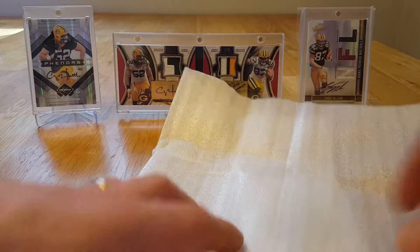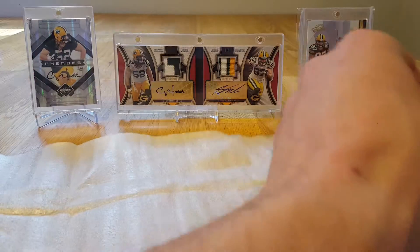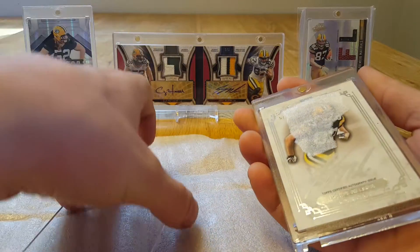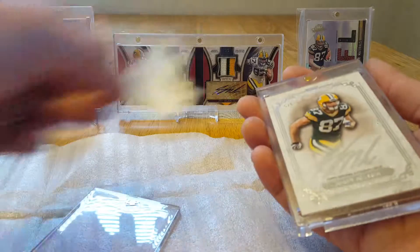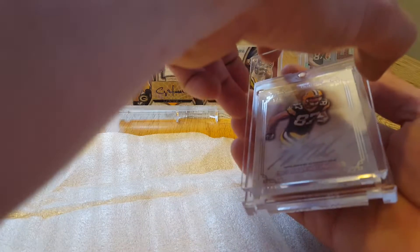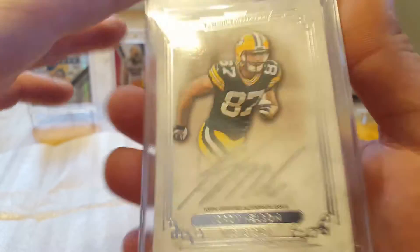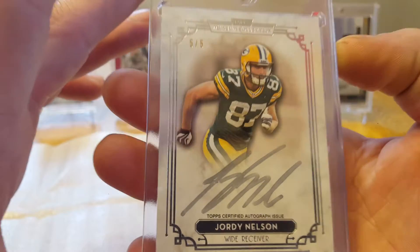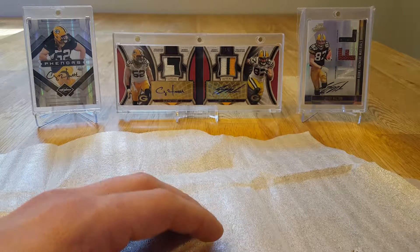The last card of my mail day is one he didn't really want to give up, but he did. It is a silver ink Jordy Nelson auto out of - I want to say 2013 - 2013 Museum, numbered 505. Silver ink, on-card. Very, very nice. So that's my mail day.